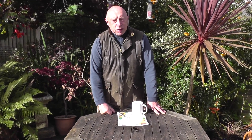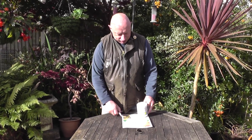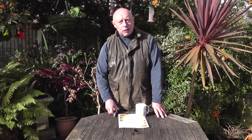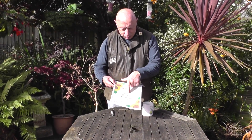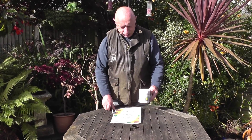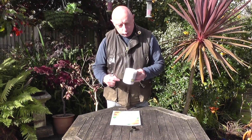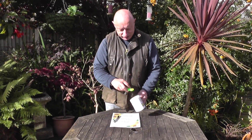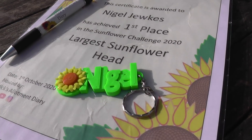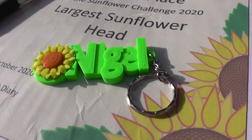A few days ago the postman paid me a visit for a delivery - it was marked prizes for winning the sunflower challenge again. I first won it about four years ago and this badge here is the reminder of that one. I can't remember what I won last year, but this year - third time - Nick's come up with the goods. Thanks very much Nick's Allotment Diary. This time I've got a little certificate with my name on for the largest sunflower head, the usual cup with the sunflower challenge winner engraving, and a pen. But the highlight for me is this keyring - the sunflower with my name on it. The keyring will take pride of place on my allotment keys.